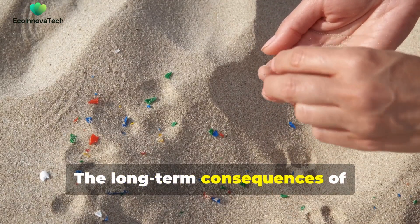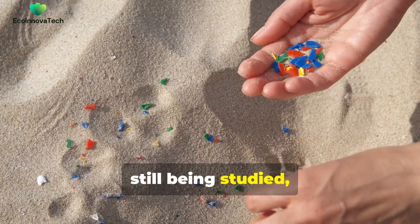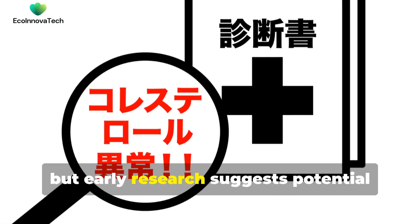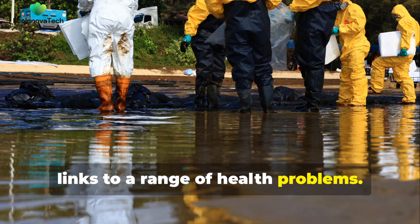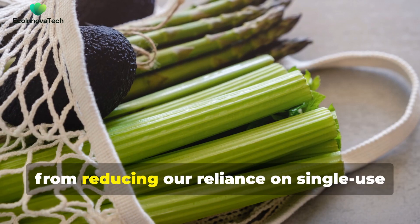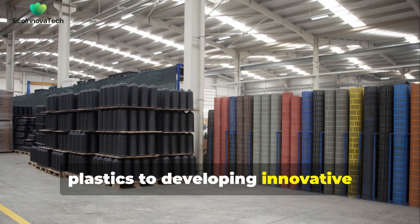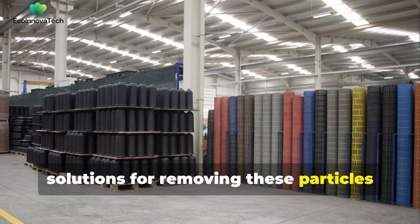The long-term consequences of microplastic ingestion on human health are still being studied, but early research suggests potential links to a range of health problems. The fight against microplastics requires a multi-pronged approach, from reducing our reliance on single-use plastics to developing innovative solutions for removing these particles from our environment.